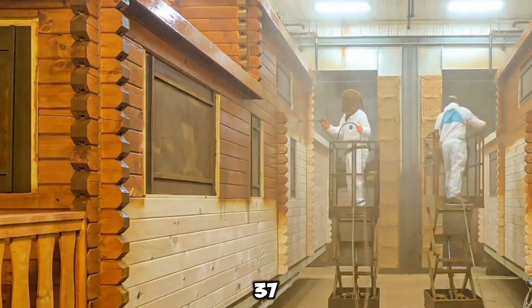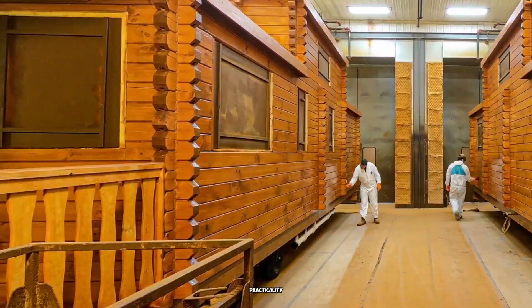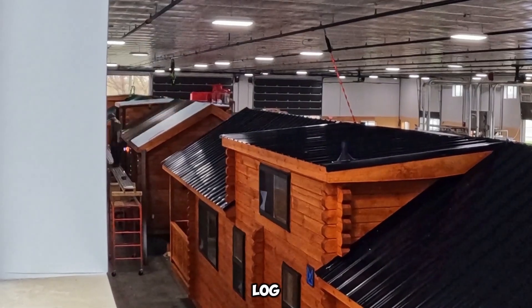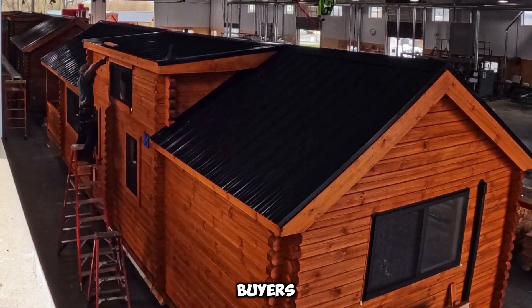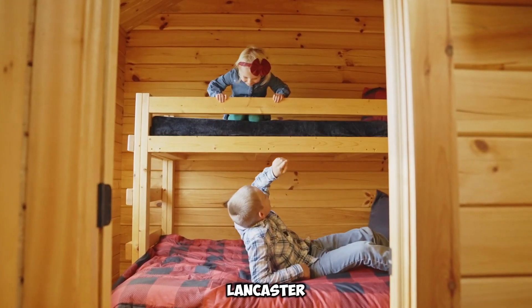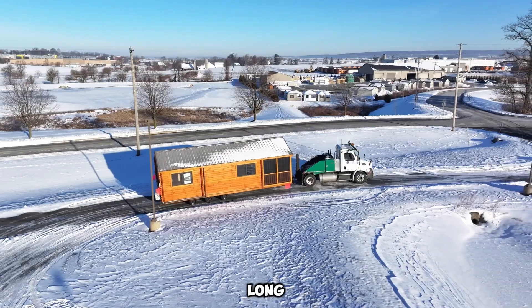Each model boasts approximately 37 square meters of living space, optimized for both comfort and practicality. Thanks to specific U.S. regulations, these log cabins also come with tax advantages, enhancing their financial appeal for buyers. Unlike traditional mobile homes or RVs, Lancaster Log Cabins are classified as park model homes, allowing for lower long-term costs.